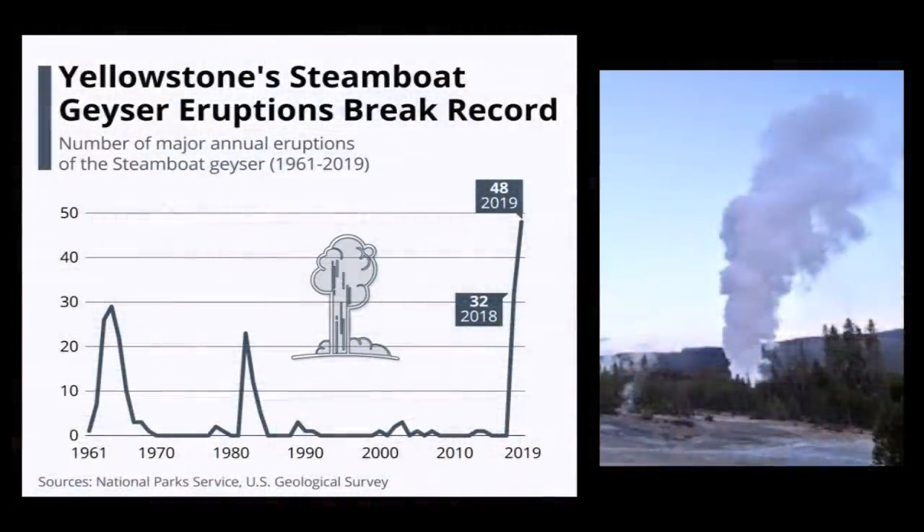Meanwhile, scientists are speculating as to whether the accumulation of magmatic fluids is directly related to the record-breaking number of eruptions happening at the Steamboat Geyser. It seems suspicious as to why this geyser is putting on a show when others are remaining fairly quiet. For the time being, all eyes are focused on this active region of Yellowstone to observe any further vertical deformation that may occur in the near future.